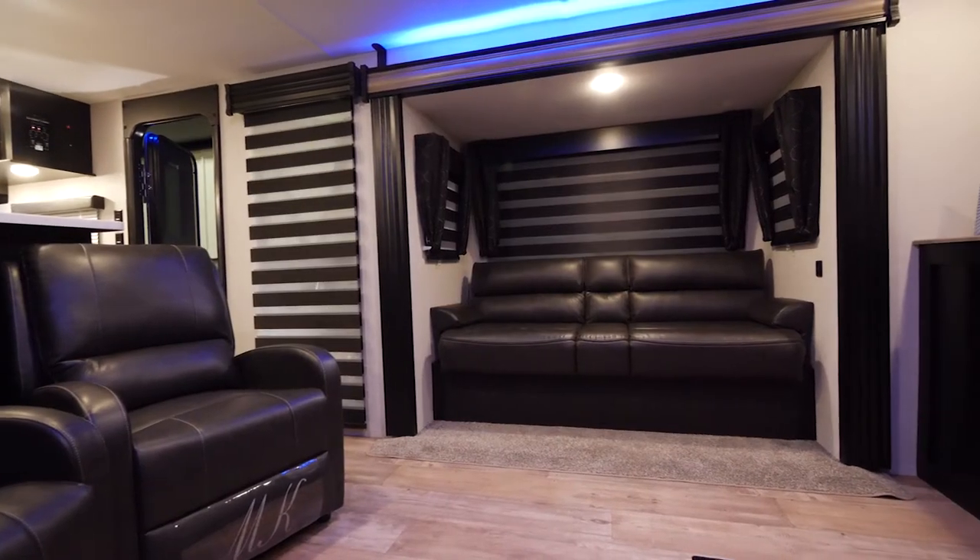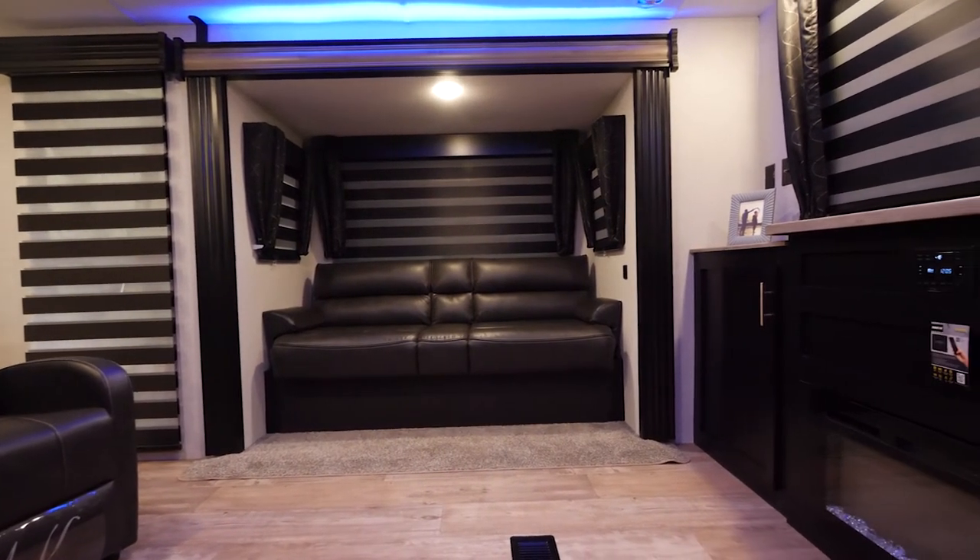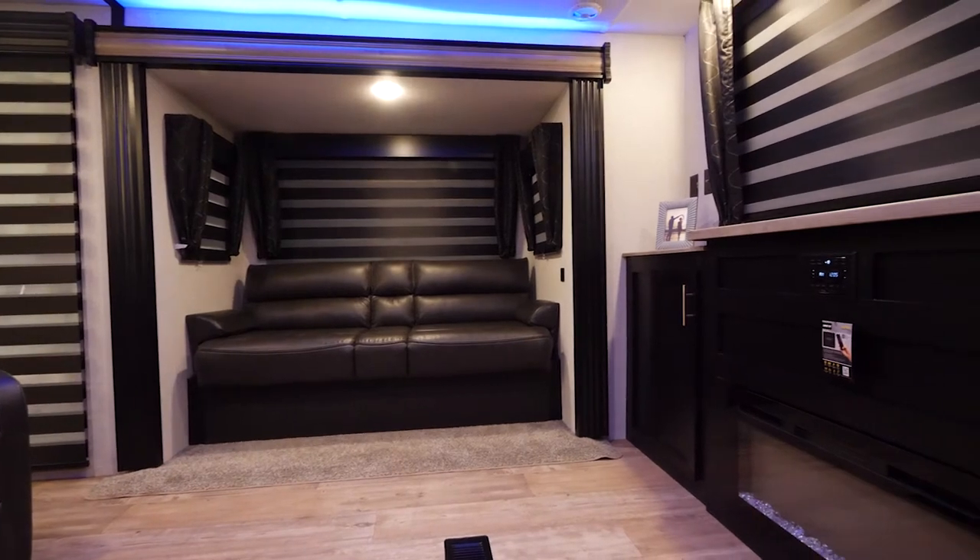Hi everybody, my name is Ashley and I'm here with the Cherokee division of Forest River. Today we're going to be doing a tour of the 306MM. Come on with me and we'll take a look inside. Now that we're inside the 306MM, check out this huge amount of living space for a travel trailer — this is absolutely an incredible amount of living room.